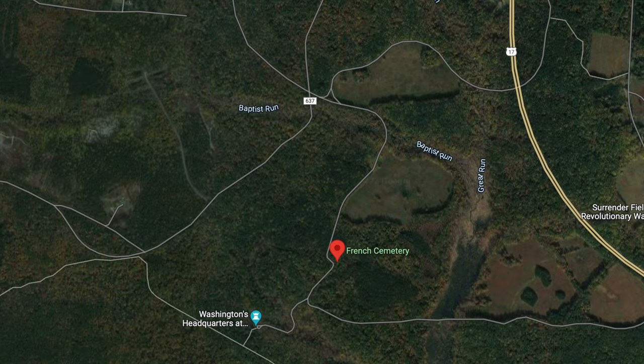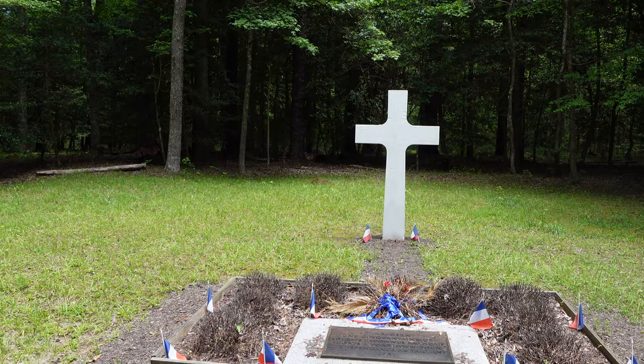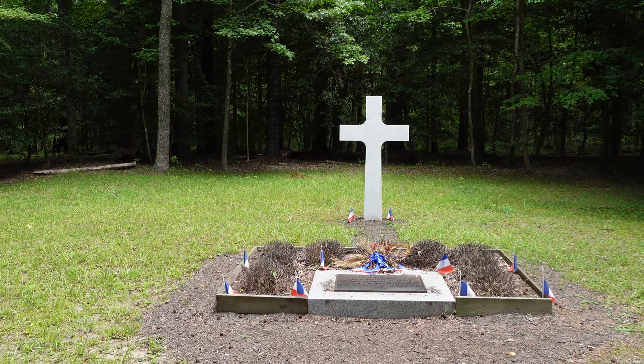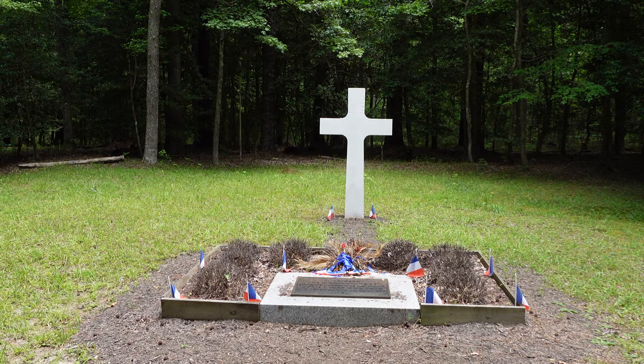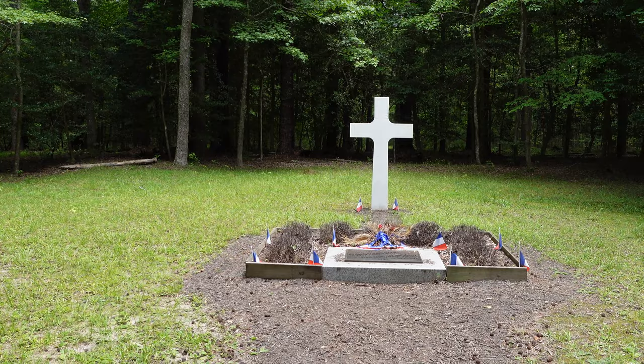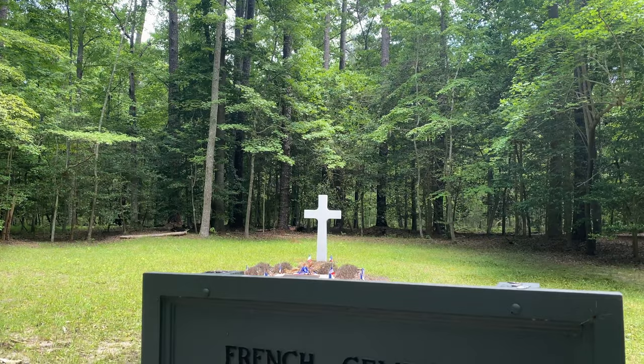We're at a small memorial and cemetery. The combined American and French forces lost around 400 casualties during the siege of Yorktown, two-thirds of which were French. Right here before us lie 50 unidentified French soldiers killed during the siege. I wanted to stop and pay my respects, because without France's help the American Revolution may not have ended the way we wanted it to. The sign reads: '50 unidentified French soldiers killed in action during the siege of Yorktown.'